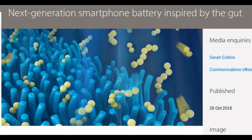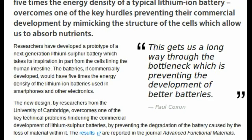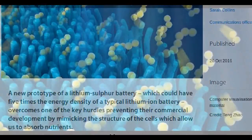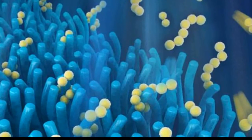Researchers have developed a prototype of a next-generation lithium-sulfur battery, which takes its inspiration in part from the cells lining the human intestine. The batteries, if commercially developed, would have five times the energy density of the lithium-ion batteries used in smartphones and other electronics. The new design, by researchers from the University of Cambridge, overcomes one of the key technical problems hindering the commercial development of lithium-sulfur batteries, by preventing the degradation of the battery caused by the loss of material within it.